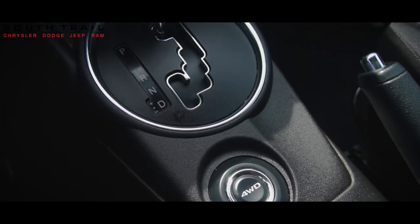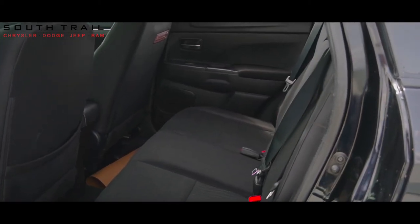As well, Rachel, the interior features heated black cloth seating, folding rear seating, and exceptional trunk space.